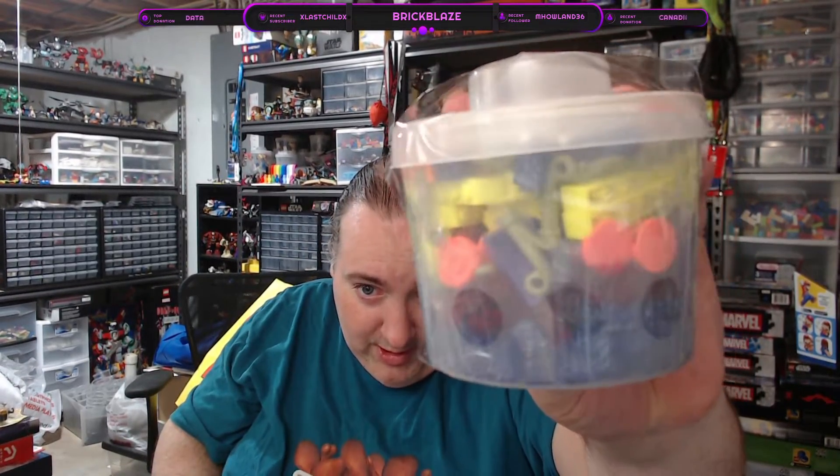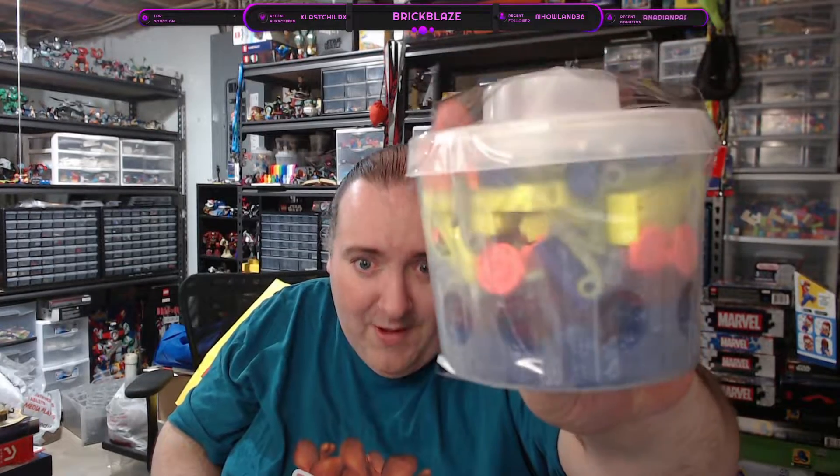And then I got two pick-a-brick cups. We got a little bitty guy and some of those new banana yellow bricks in there. Some plant life, coral tiles, a lot of sparkly blue or sparkly purple bricks. And there's some other goodies in there.